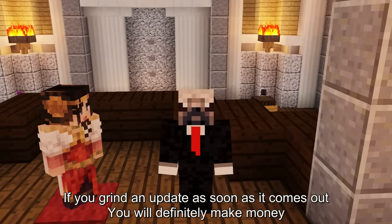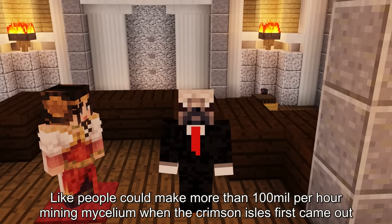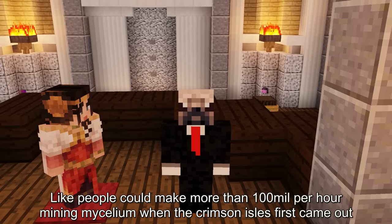If you grind an update as soon as it comes out, you will definitely make money. Like people could make more than 100 mil per hour mining mycelium when the Crimson Isles update first came out.